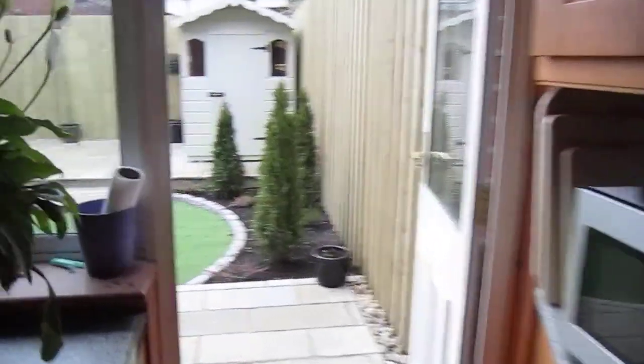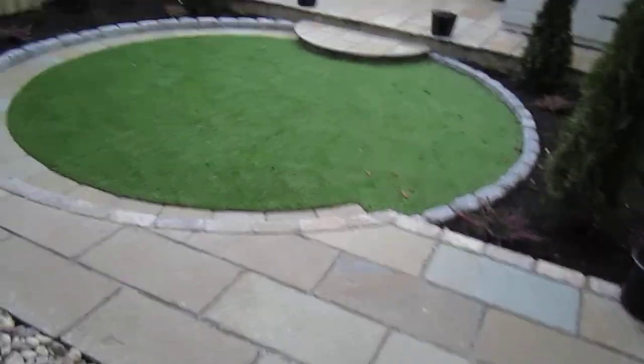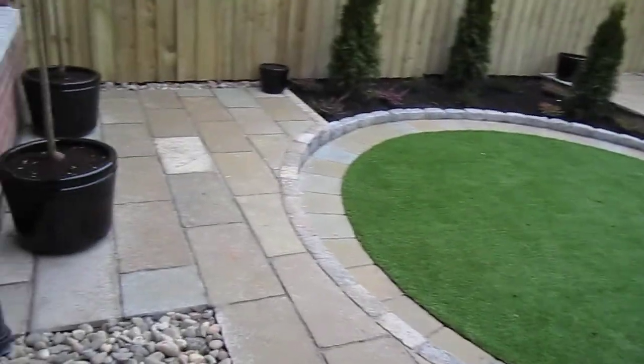Moving into the back — we had to go through the house for this job. We have a coda brown limestone raised patio.